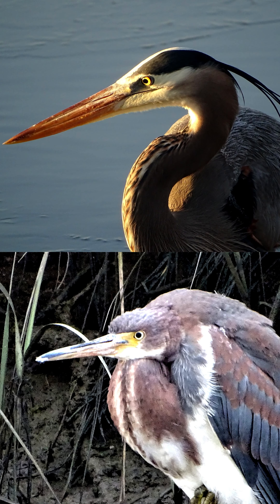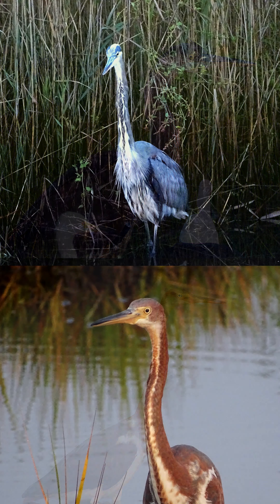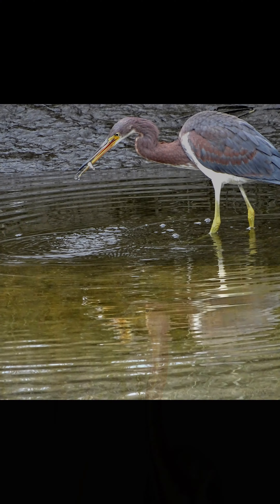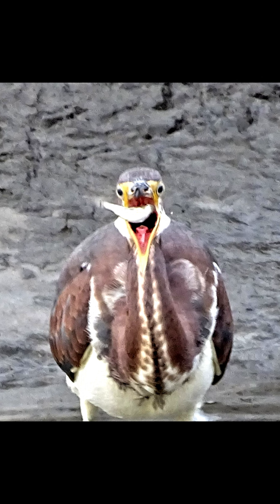Here are some side-by-side shots so you can see the differences. I hope you enjoyed learning about these two herons. Be sure to check out the related video at the end to see even more herons.